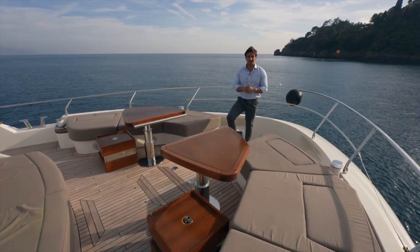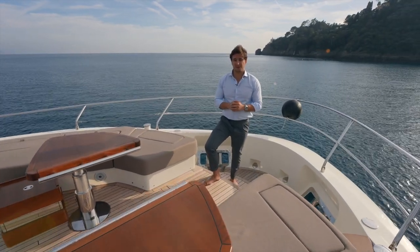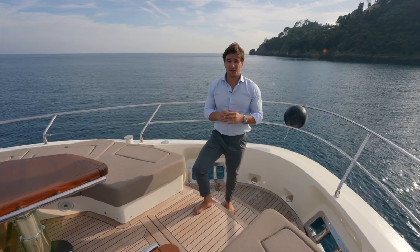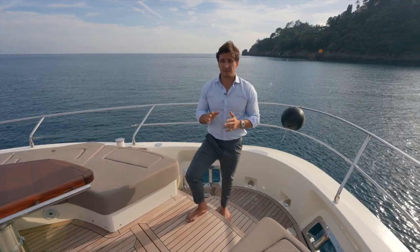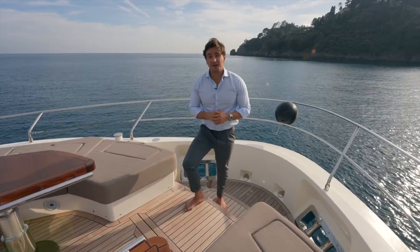Today we've been on Mia, a Monte Carlo 96 from 2017, now exclusively listed with Aberton Yachts at an asking price of 5,950,000 euros. You can call us anytime, 24/7, 365 days a year — we're always available. See you in the next one, and thanks for watching!